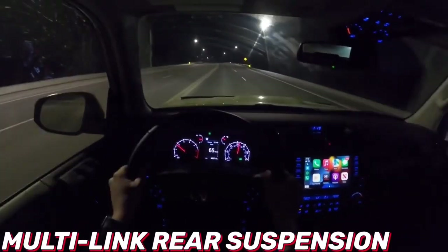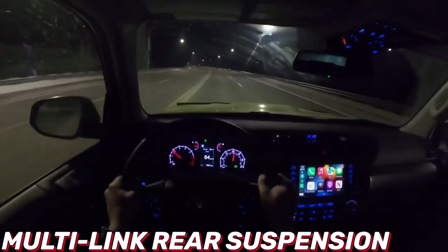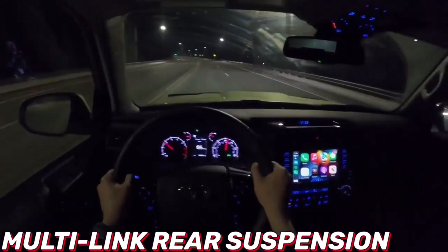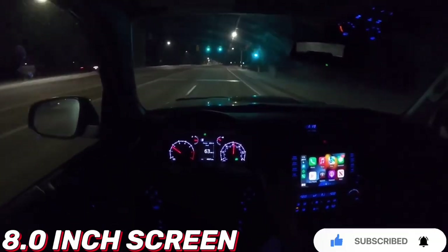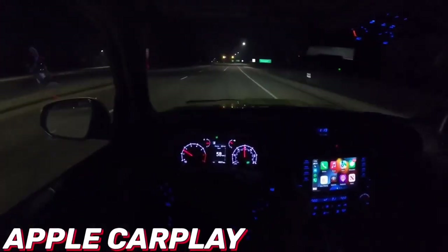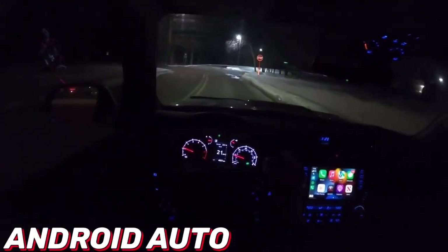Also new for 2023 is standard blind-spot monitoring and rear cross-traffic alert on every model. We recommend the TRD Off-Road model — it's not as capable off-road as the lifted TRD Pro, but its significantly lower price tag makes it a better value. Along with standard four-wheel drive and TRD-specific exterior and interior bits, the TRD Off-Road gets an electronically locking rear differential, selectable drive modes called Multi-Terrain Select and Crawl Control, and optional Kinetic Dynamic Suspension for improved wheel articulation. We'd also opt for the sliding rear cargo deck, which makes moving heavy cargo easier and even provides tailgate seating.